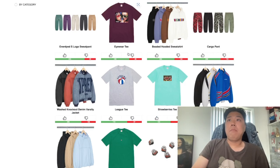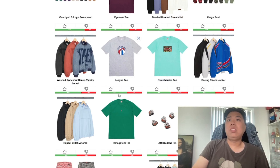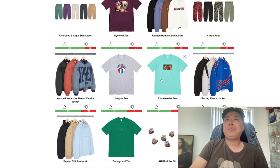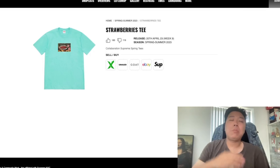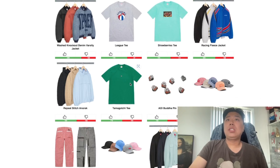There are a couple more items I won't touch on too much since spring/summer tees are the focus this week. The Leek Tee gives a bit of basketball and American vibe — not a huge fan. You also have the Strawberries Tee, one of the more minimalistic printed tees. The color is pretty niche.